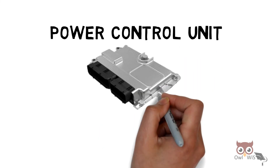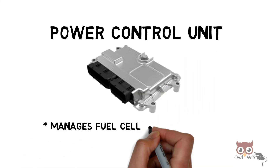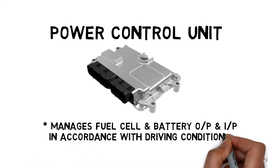There is also a power control unit present. This manages the fuel cell and battery output and input in accordance with the driving conditions.